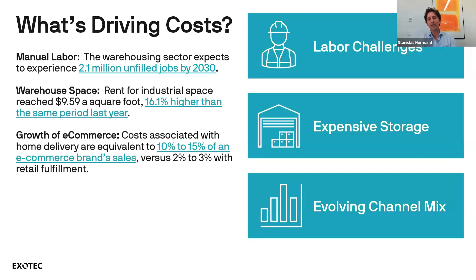What's driving costs? Looking specifically at automation, we see three main types of drivers. The first is labor challenges. For operations with very manual processes today, the big resignation in 2022 has contributed to a broader labor challenge. We estimate that by 2030, there will be about 2.1 million unfilled jobs in warehouses, resulting in high turnover and associated costs — an average of $5,000 to $10,000 per new onboarding.